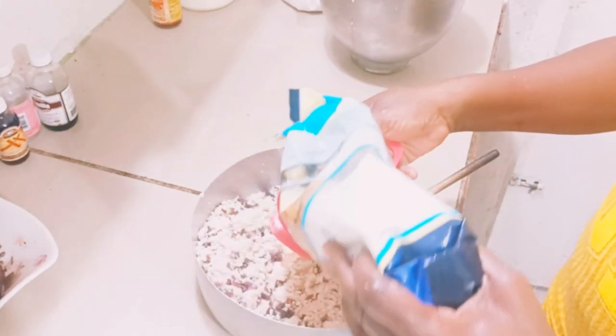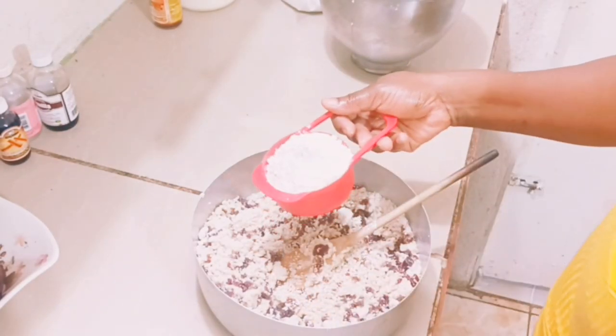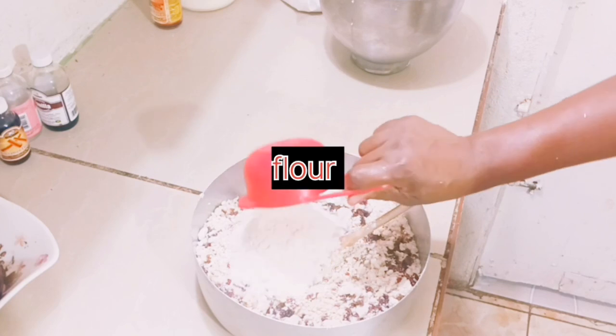I'm going to add one cup of flour. I already have the coconut flour set aside; you just need one cup of all-purpose flour to add to it.